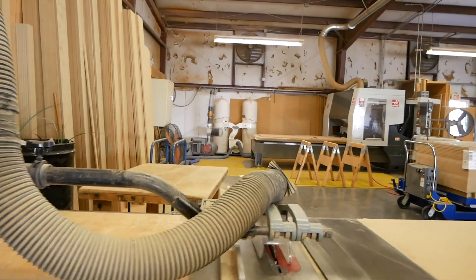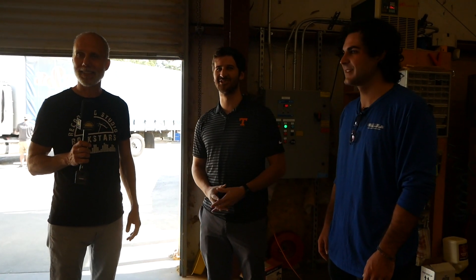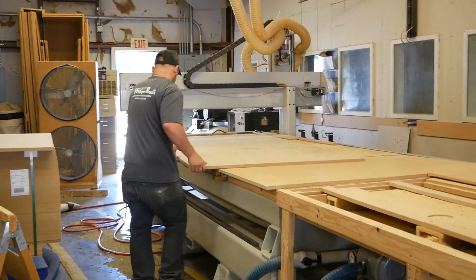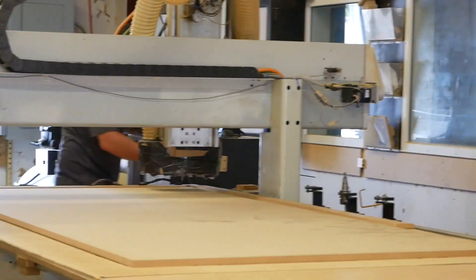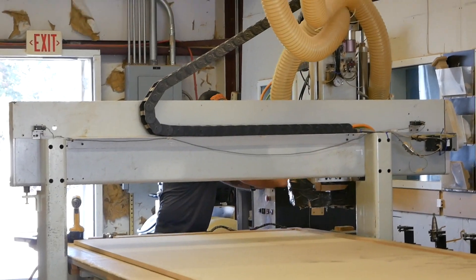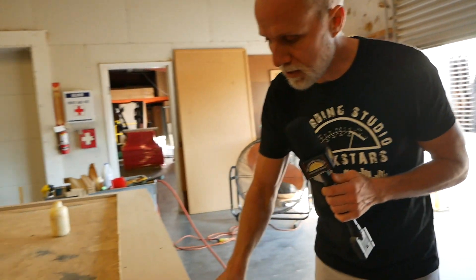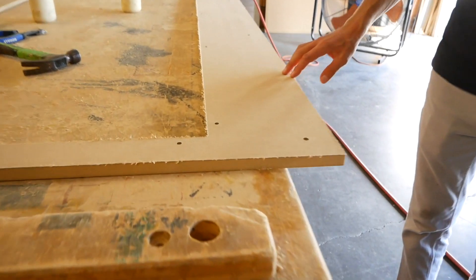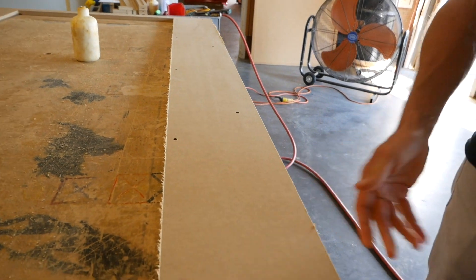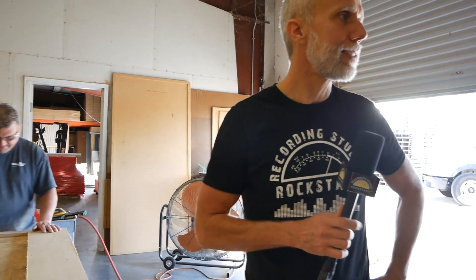The CNC machine is a fully automated routing machine — they program it, place a piece of wood on it, and it comes out as a finished panel. The material is MDF, medium density fiberboard, which is great for sound isolation. A worker named Brian is currently working on an IEP door frame — these door frames are the most detail-oriented pieces to cut and assemble. Whisper Room has been making ISO booths for 29 years.